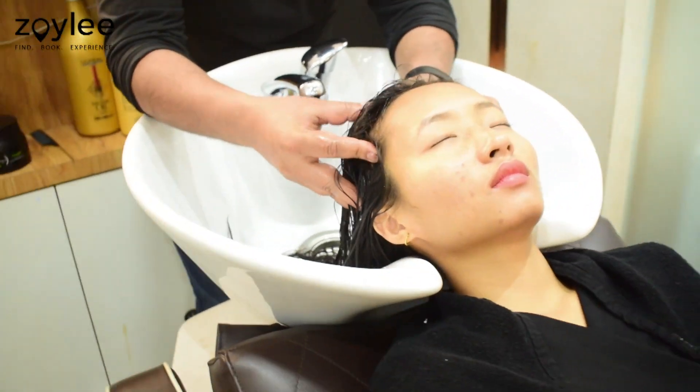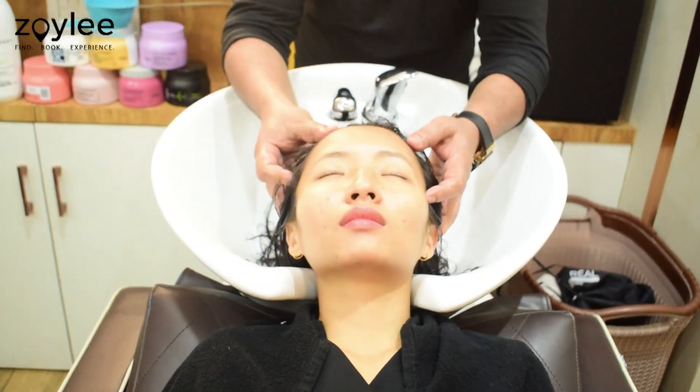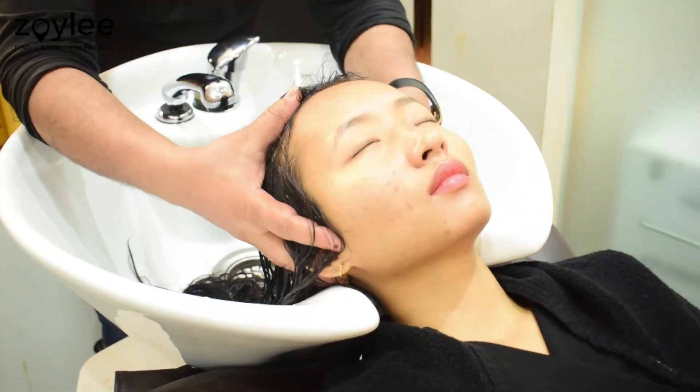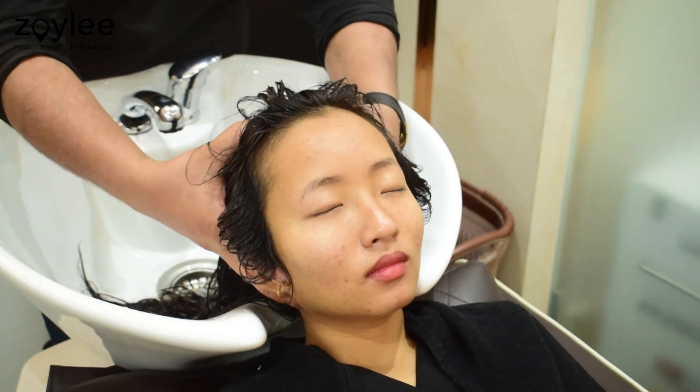They massaged the product onto my hair, which was also extremely relaxing — I almost fell asleep because of how relaxed I was feeling! Then they left the product on for almost 10 minutes before rinsing it off with water.